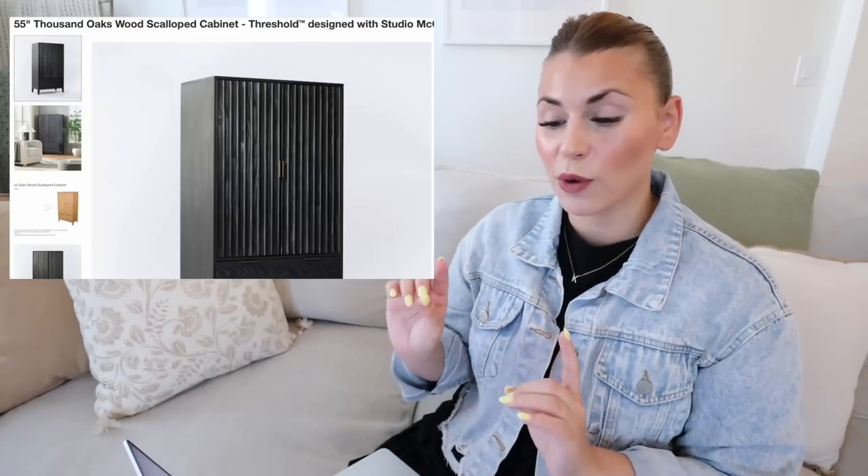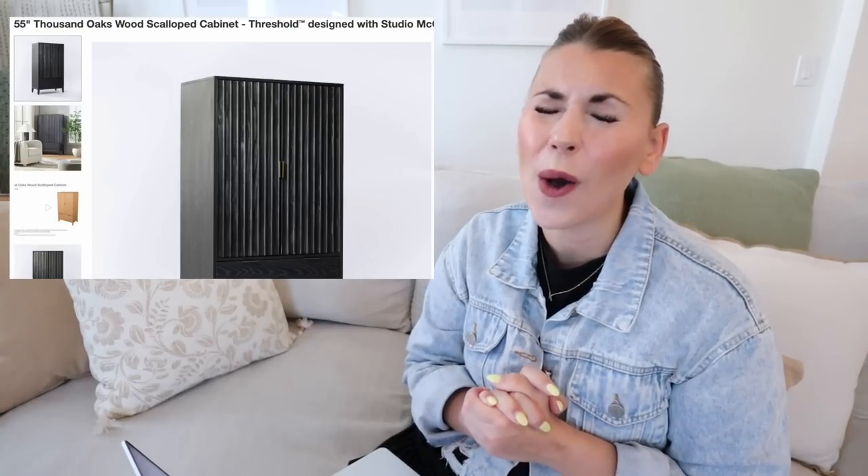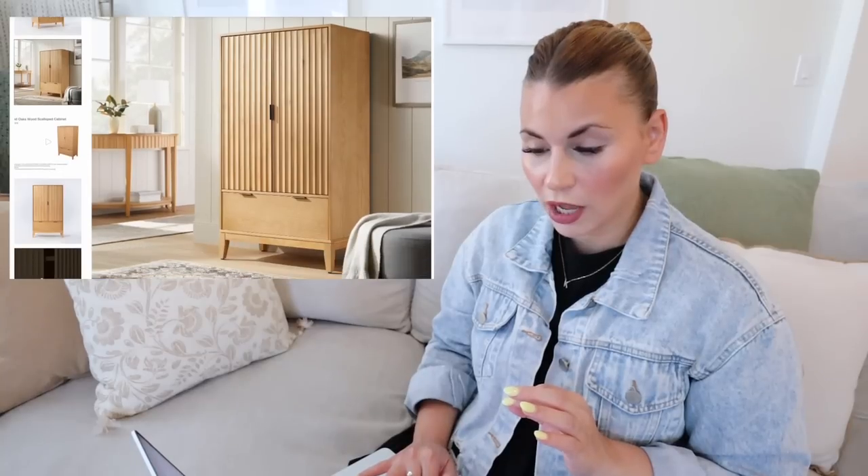Next up is the Thousand Oaks Wood Scalloped Cabinet. I have loved this cabinet for so long. Some of you might recognize this particular collection — the scalloping on the front is such a beautiful detail. It comes in black as well as a natural color, and the black one really stands out to me. If you live in a space without a lot of closets, you can bring in a piece like this — it would also be really great as a bar cabinet or in a loft space for board games. I have loved and wanted this cabinet for so long. This comes in at $500.